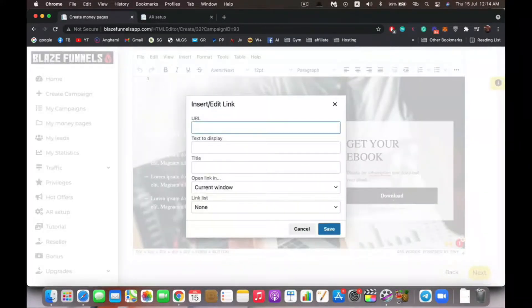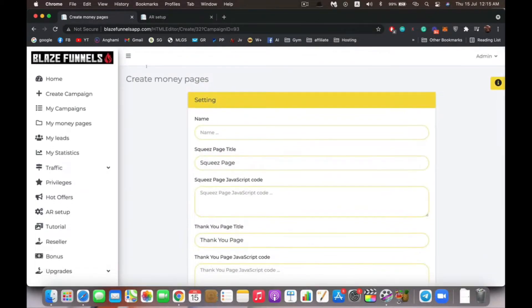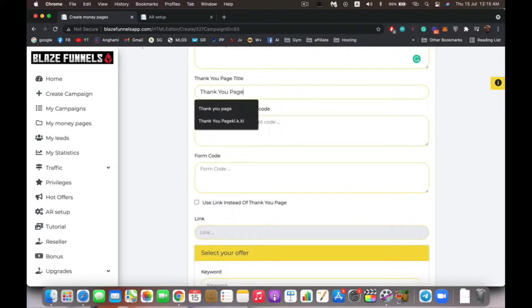On the thank you page you can add your affiliate link, freebie link, or whatever you want traffic to go to after they subscribe. You can change everything just like the squeeze page. Click next and you have the settings page for this funnel — you can name it, set the squeeze page title, and if you're running Google Analytics or any retargeting code, you can insert JavaScript in this section to scale up your campaign with paid traffic.